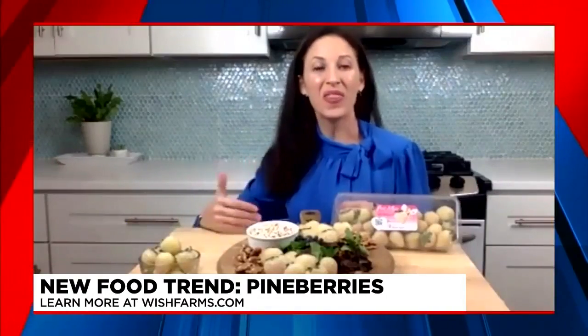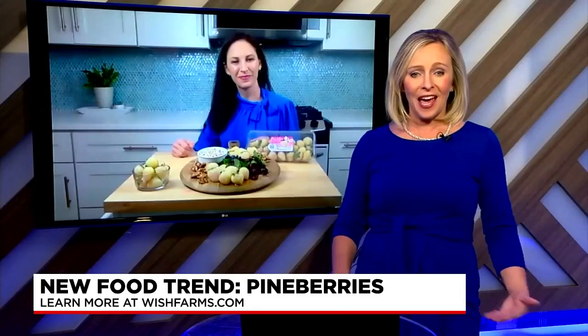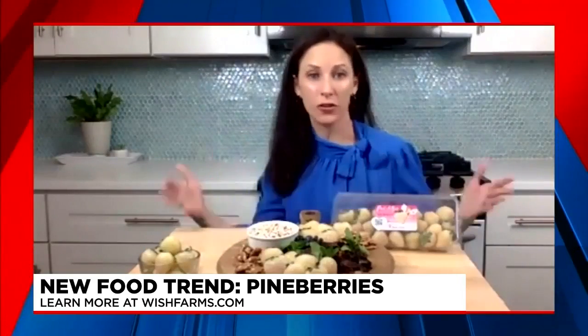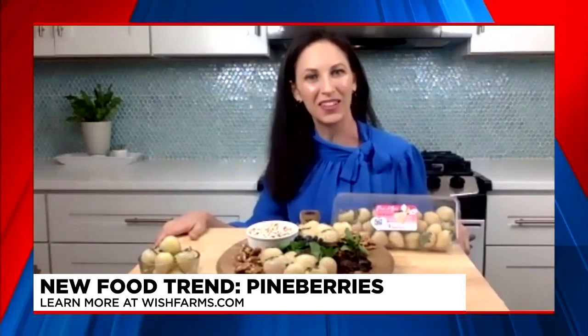I grabbed these at Aldi — they're also available at Fresh Market. You can use Pine Berries however you would use traditional berries. You can add them to a yogurt parfait, or even drizzle them with some dark chocolate for a little decadent treat.